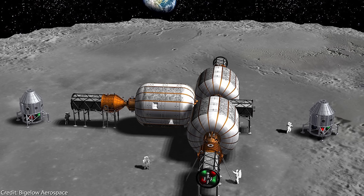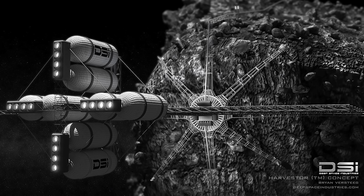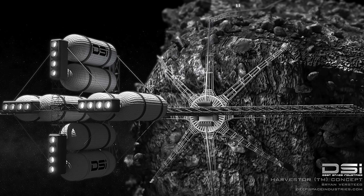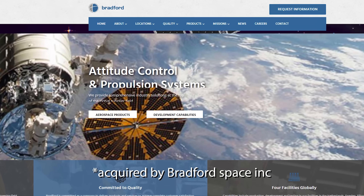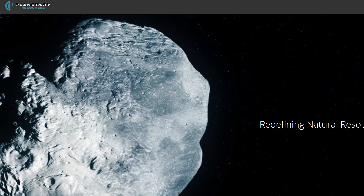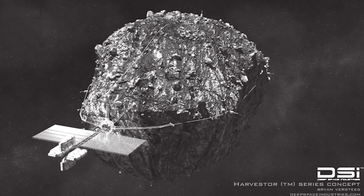Number 4: Asteroid Mining. Several companies have already been founded with the goal of mining asteroids, such as Planetoid Mines, NEO Resource Atlas, Deep Space Industries, Planetary Resources, and many others. We will surely see a giant gold rush take place — but this time in space.